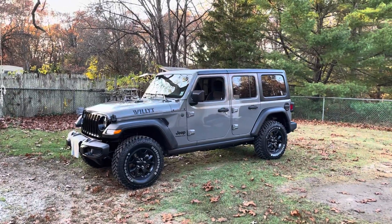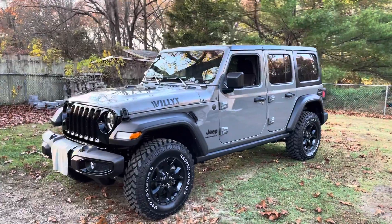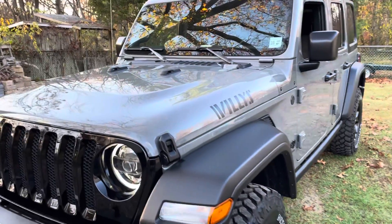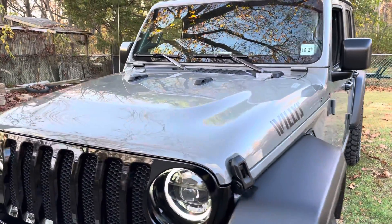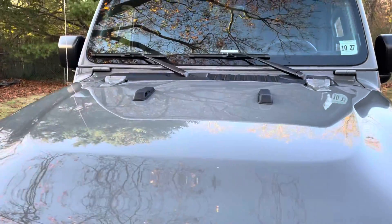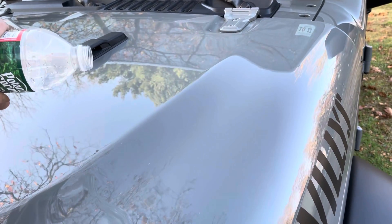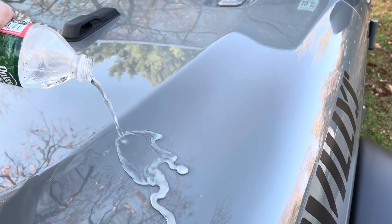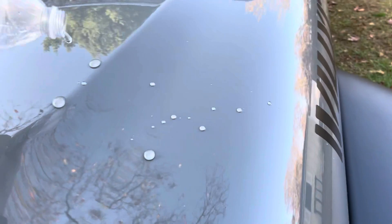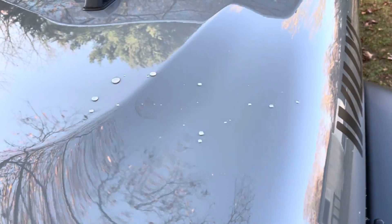Here it is — my 2023 Willys Wrangler. First day I got it, I coated it with the Gyeon Mohs Evo and Skin Coat ceramic coating. And let me tell you something, it really shears the water off. It's insane, it just pours right off.